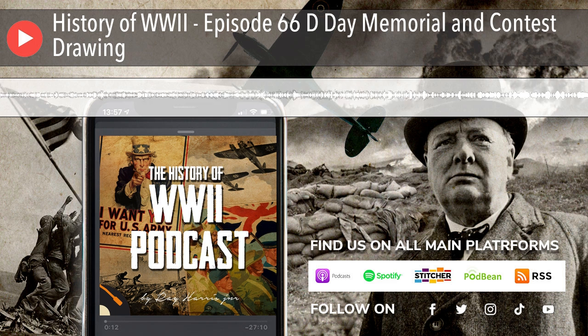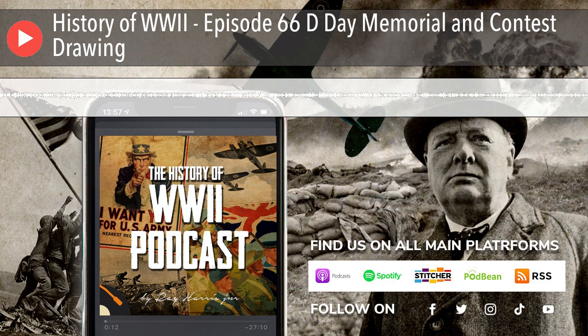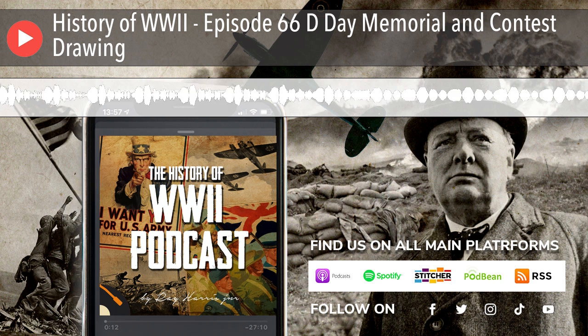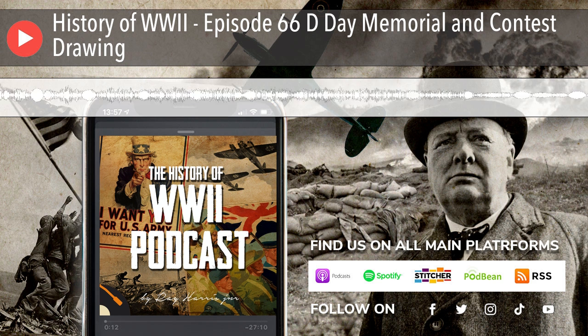Hello, and thank you for listening to the History of World War II podcast, episode 66, the National D-Day Memorial in Bedford, Virginia. Before we get started, please remember that this episode is in MP3 format, so there are pictures showing you the different parts of the memorial as they are discussed.